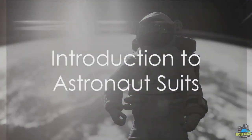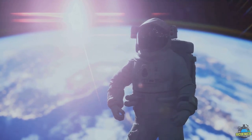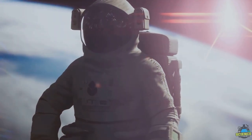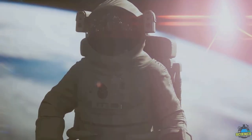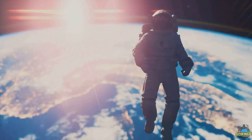Ever wondered about an astronaut's suit? It's not just clothing, but a life-supporting ecosystem, a result of extensive research, design, and engineering. They are self-contained and carefully manage key factors like temperature, oxygen, pressure, and the removal of carbon dioxide.